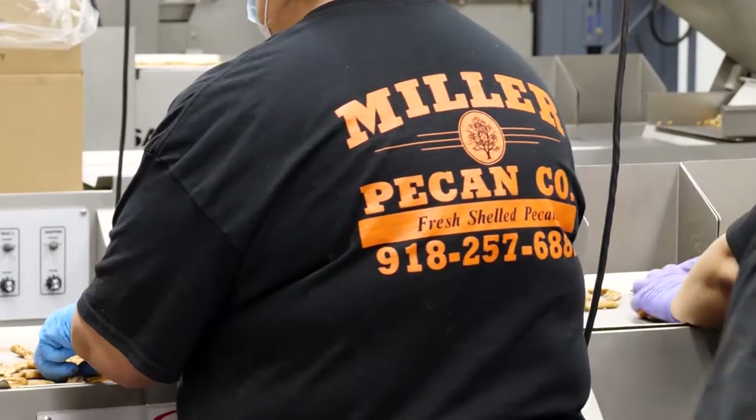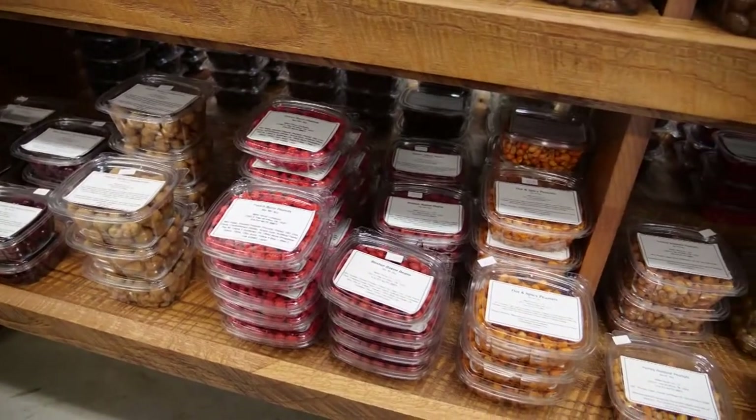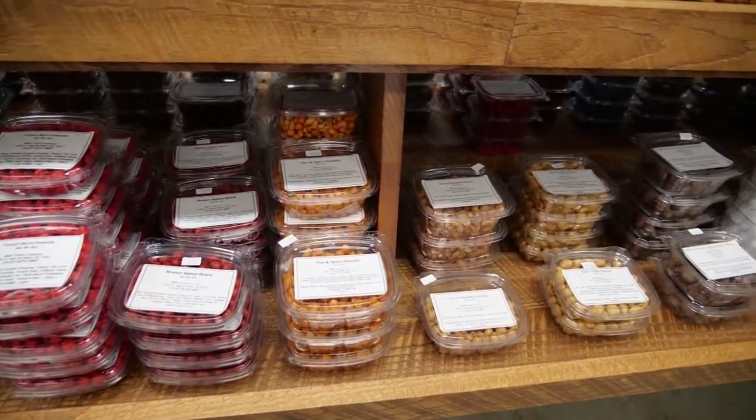Here at Miller Pecan Company, you can find a lot of pecans. Our biggest seller is definitely still our raw pecans — you take them home, bake with them, or make your own candy. But we also offer probably 30-some different flavors of pecans here.